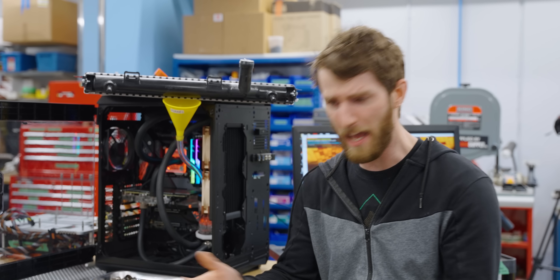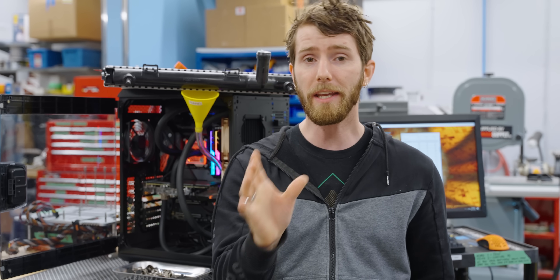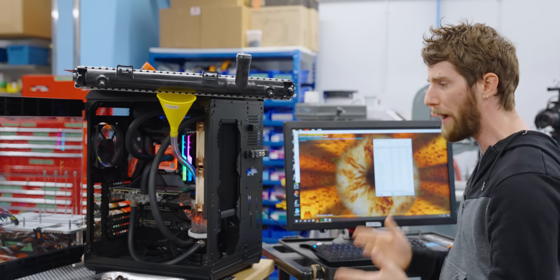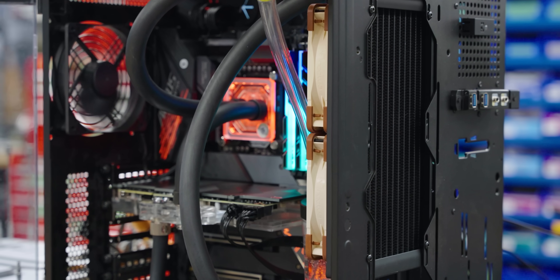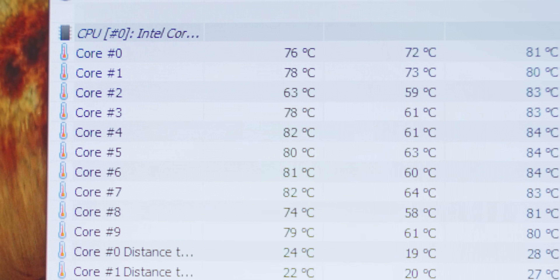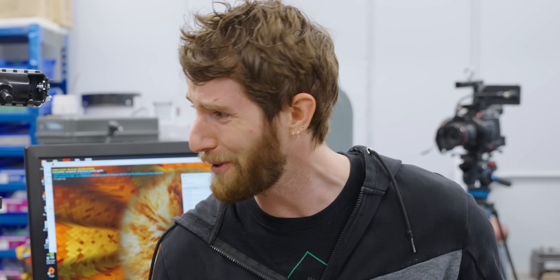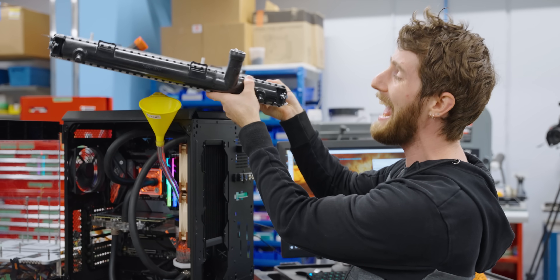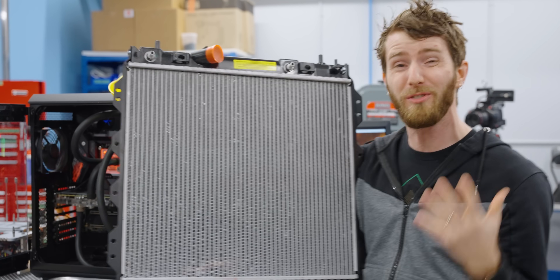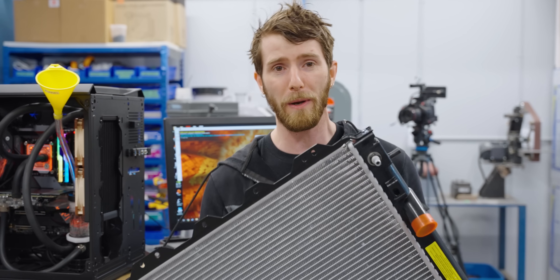The thing about water cooling is that it's not magic. You can water cool something — have liquid flowing through tubes, blocks, radiators, and pumps — and still have it thermal throttle if you set it up with a water cooling system that isn't adequate for the amount of heat output. You can see in our system here, where we've got a dual 120mm radiator hooked up to a Core i7 9900K and an RTX 3090, that our thermals are getting away from us. While water is excellent at moving heat around, you still need something in the loop to take that heat and dissipate it to the surrounding environment. That's where the radiator comes in.